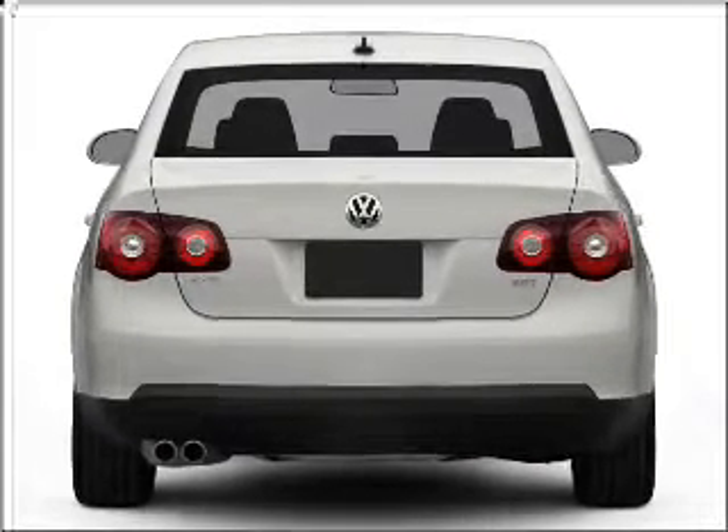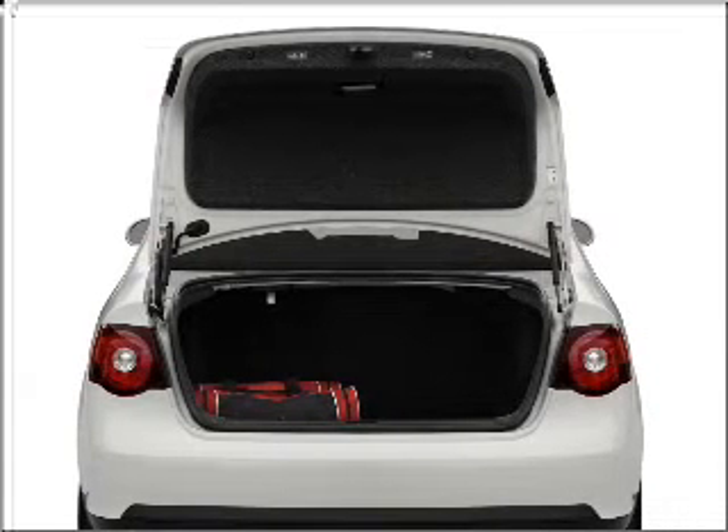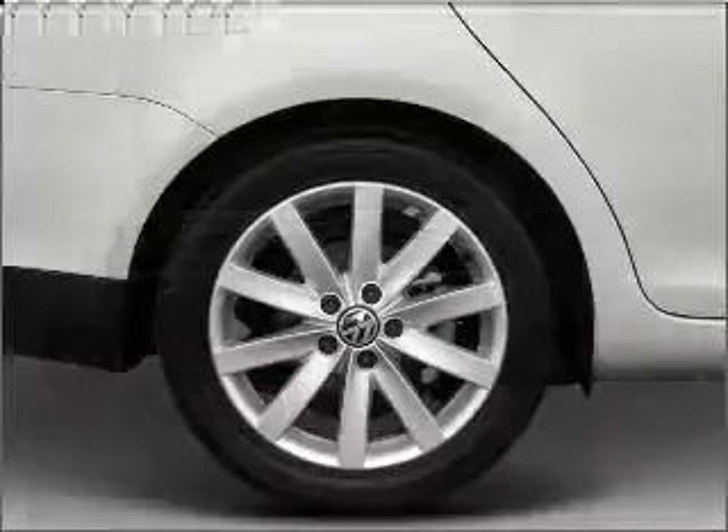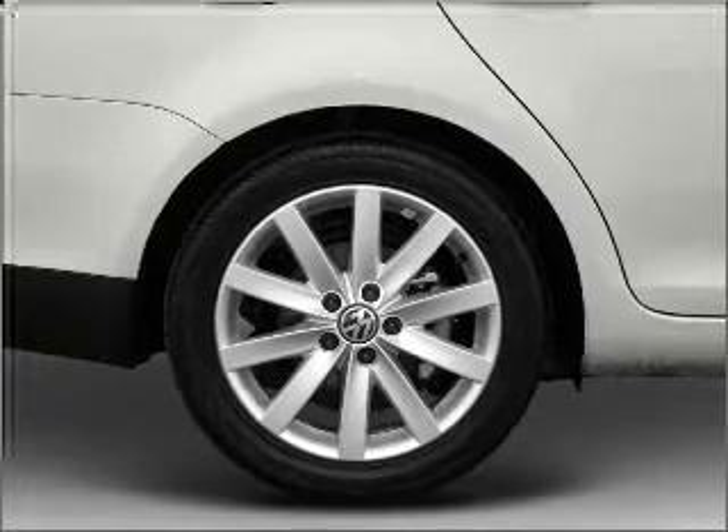Get advanced listening benefits from the premium sound system. The anti-lock braking system will keep you safe on the road. Indulge in the comfort of heated seats. The sunroof lets fresh air in.